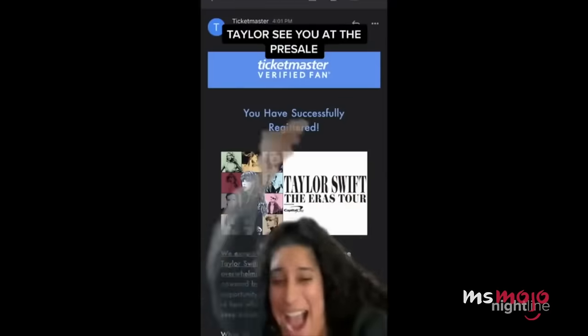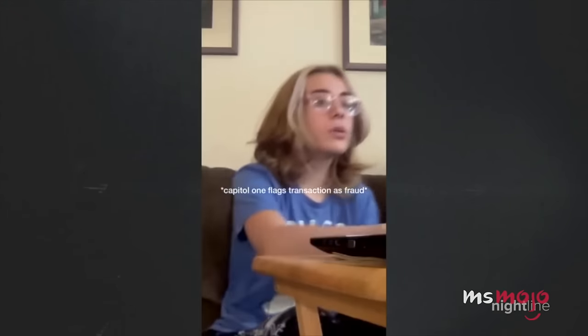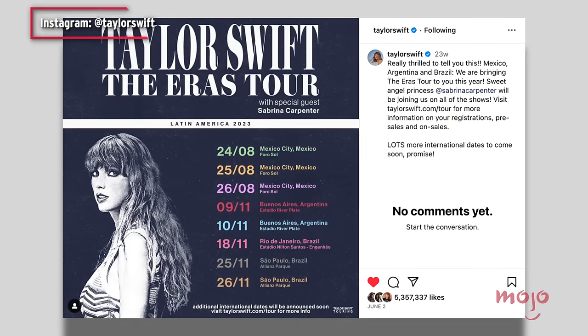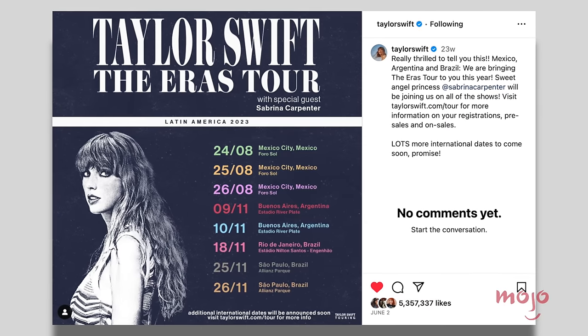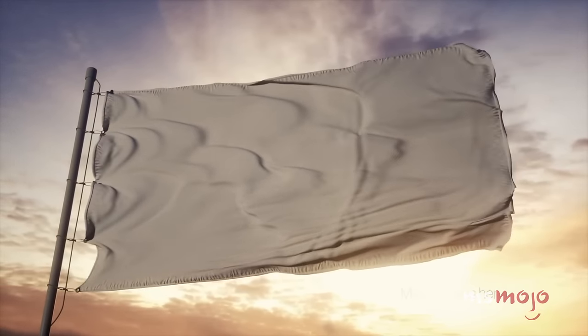Since the fiasco, many have pointed out the shortfalls of the company, particularly their monopoly over ticket sales in the U.S., with critics calling it a vertical monopoly. Internationally, things weren't much better — Brazilian lawmakers even planned to implement a bill dubbed the Taylor Swift Law to combat ticket scalping. From the very start, it was obvious that the Eras Tour was unlike any other.